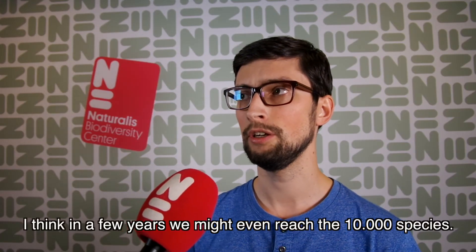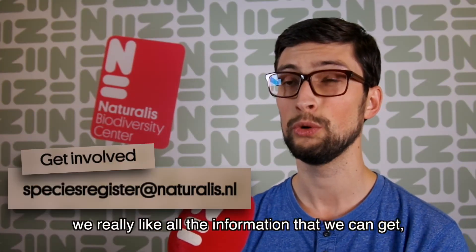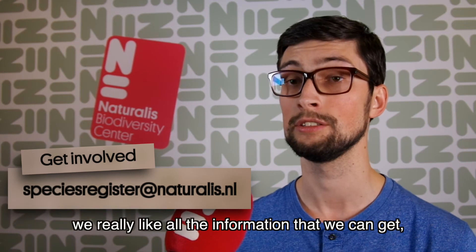And I think even in a few years, we might even reach 10,000 species. And everyone can contribute — we really like all the information that we can get. So please help us.